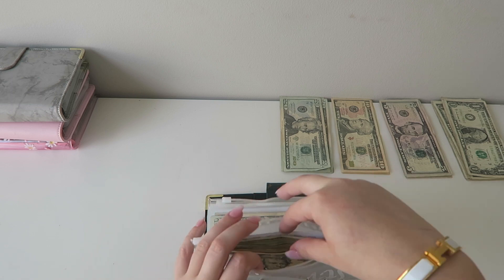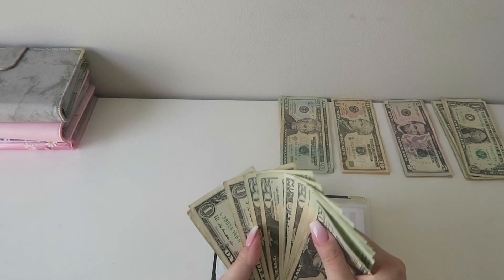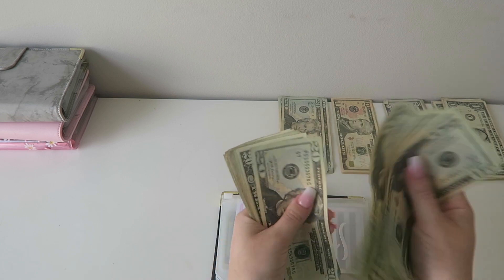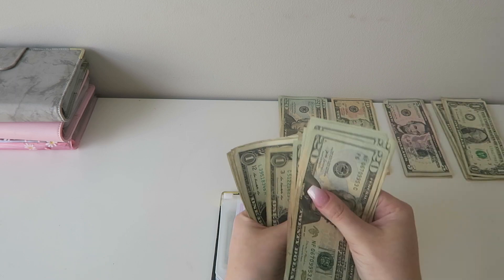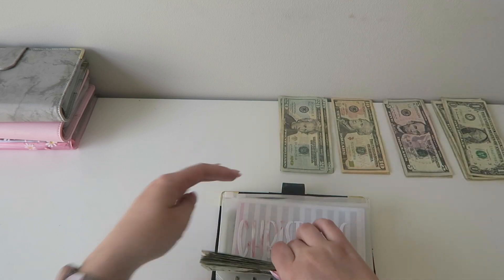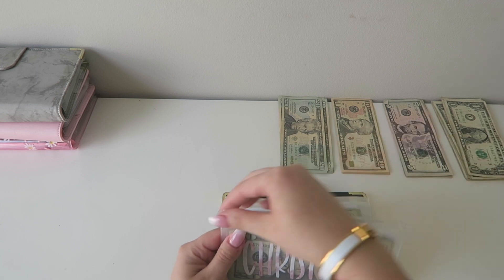Christmas today is getting $25. And now Christmas has $275, which is awesome. My goal is to have about $1,000 or so in this.